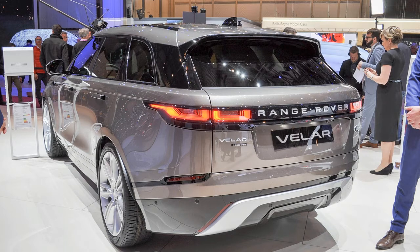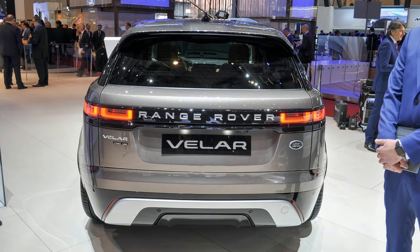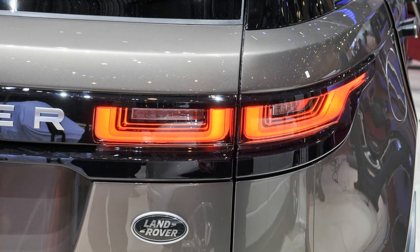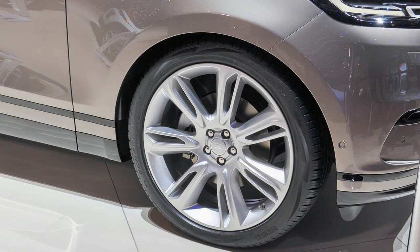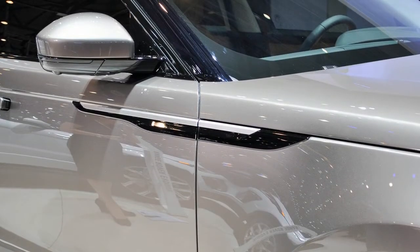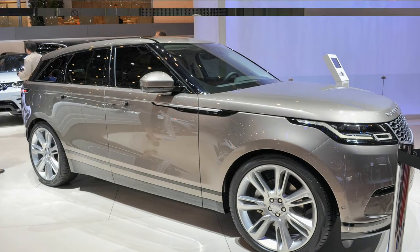Most Range Rover Velars will have a supercharged V6 making 380 horsepower and 332 pound-feet, enough to reach 60 mph in 5.3 seconds, but it doesn't feel that fast. It's a V6 whose most notable attribute is that it's the same size as a V8 — the extra two cylinders are filled in and a balance shaft is added — but the V6 isn't particularly refined. At full throttle it doesn't emit great noises, though thankfully the Velar features plenty of sound-deadening material and a sublime sound system keeps those at bay.